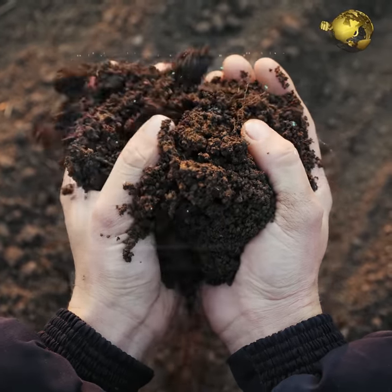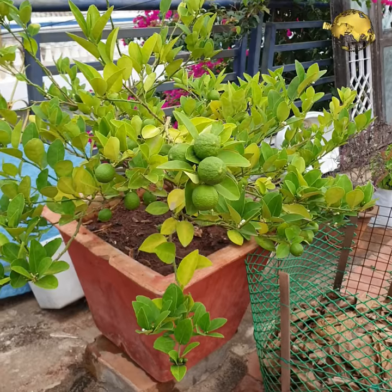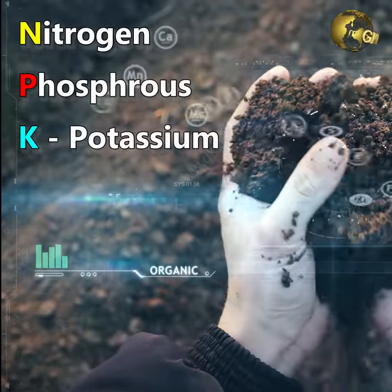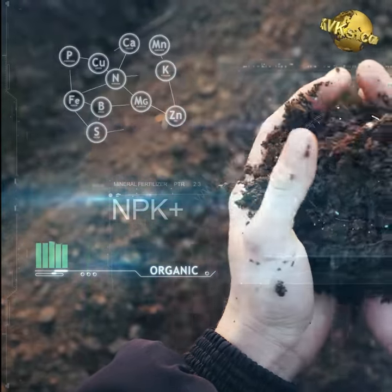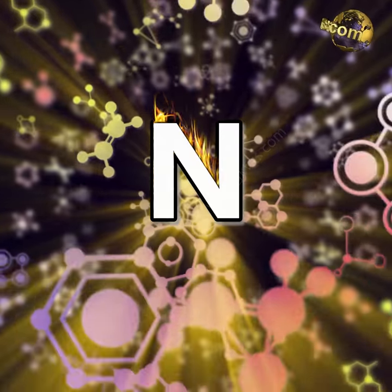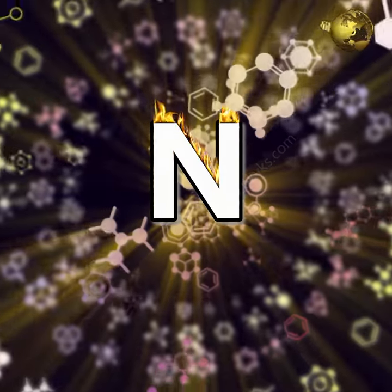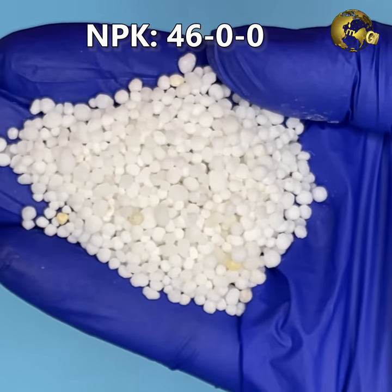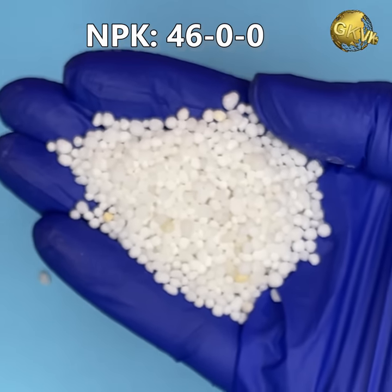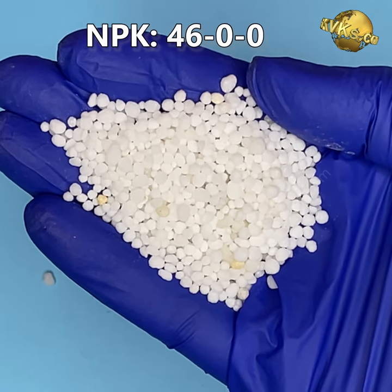Soil fertility, plant growth and yield are determined by three major elements: Nitrogen, Phosphorus and Potassium. Out of these, Nitrogen plays a very important role. For this reason, Urea consumption is very high all over the world. It contains 46% Nitrogen, with an NPK value of 46-0-0.